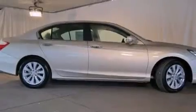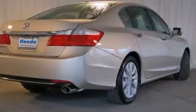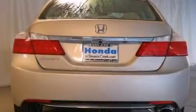Features include a power moonroof, a premium audio system, cruise control, a CD player, a leather-wrapped steering wheel, front side impact airbags, and air conditioning with automatic climate control.